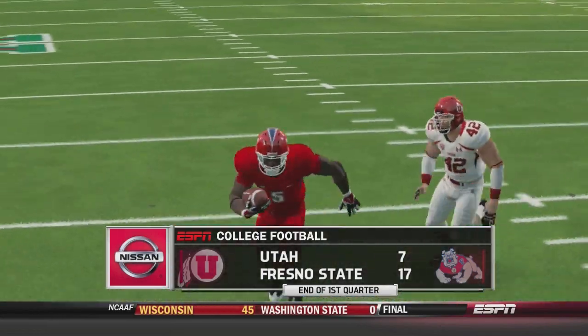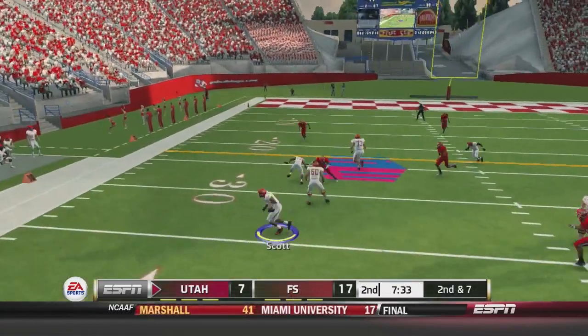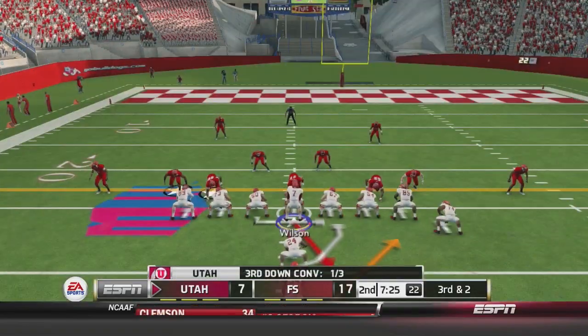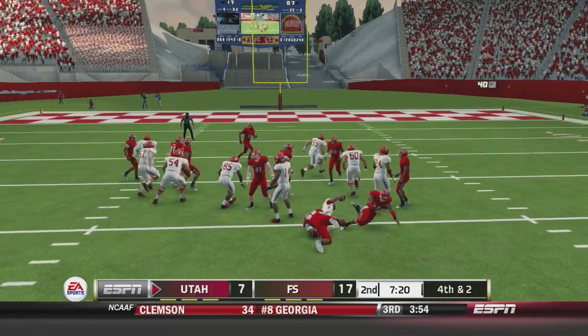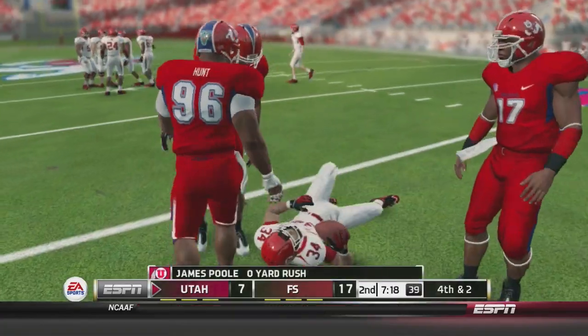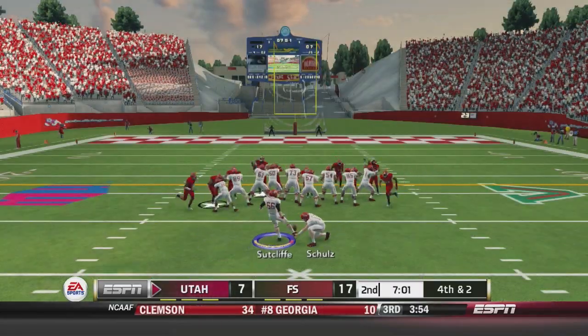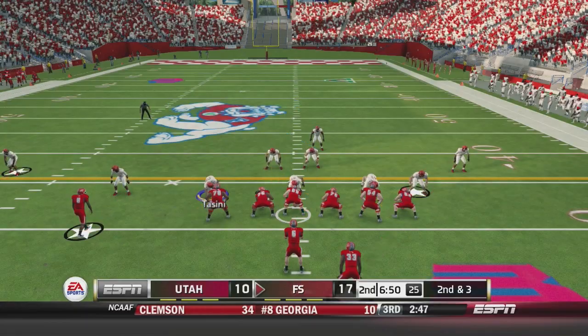Defense really needs to pick it up against Fresno State's offense, and this offense needs to get clicking. Wilson drops back and throws to Kenneth Scott, who gets them to about two yards shy. Third and two — hand off to Poole and he's stopped behind the line. Fresno State stops him and Utah will kick the field goal, which is straight good. The score is 17 to 10.